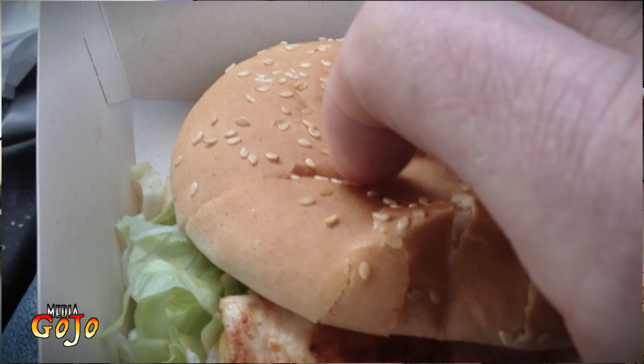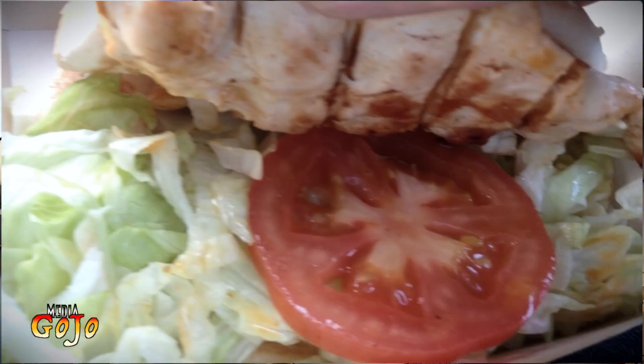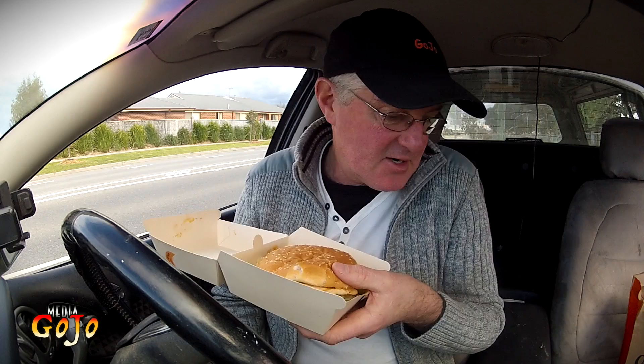I've got the sesame seed bun, a big hunk of chicken fillet with the mayonnaise on top, one piece of tomato and quite a bunch of lettuce to go with it as well. So $8.45 here in Australia. The same thing in the UK pretty much is £5.95. And in the US $8.85. So much the same price in the US as Australia.